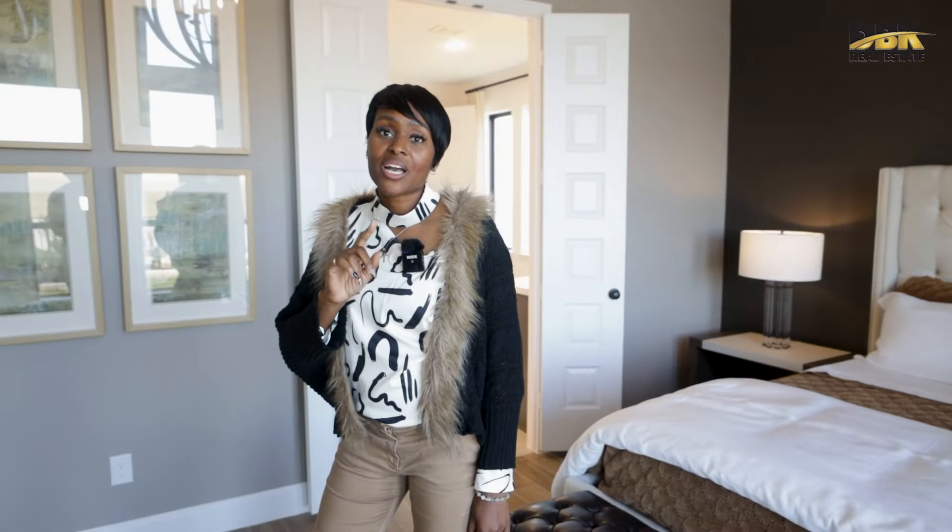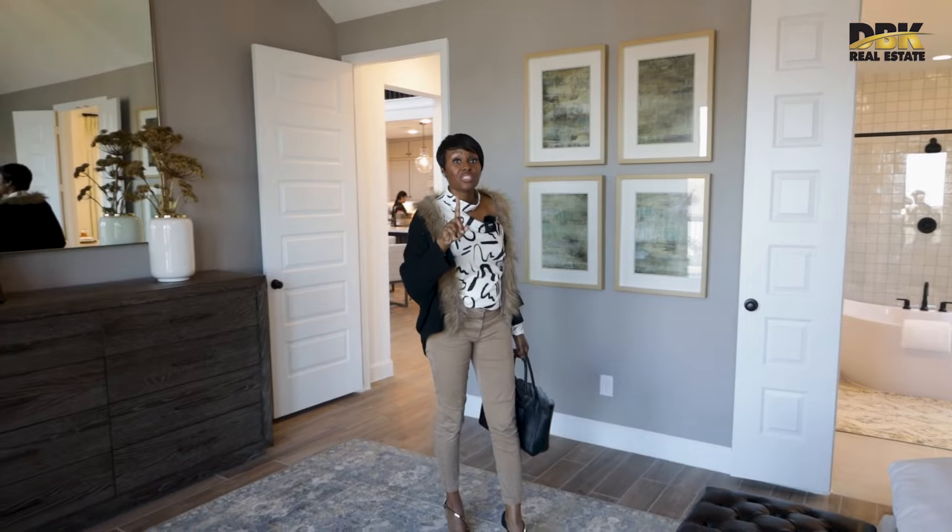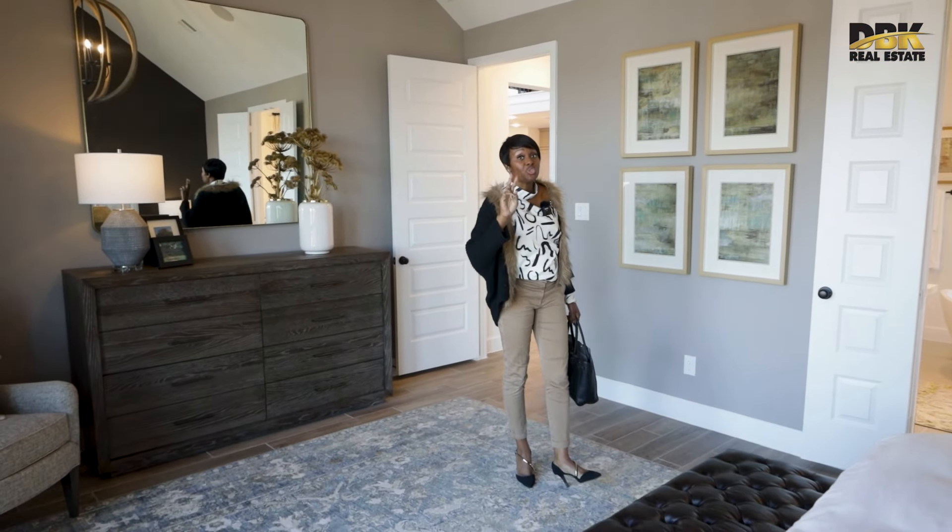The great thing about Perry Homes is they are known for quality. If you buy a Perry home, when it's time to resell it, it comes with value. On top of that, instead of giving you the one-year warranty that most builders offer, they will give you a two-year warranty.